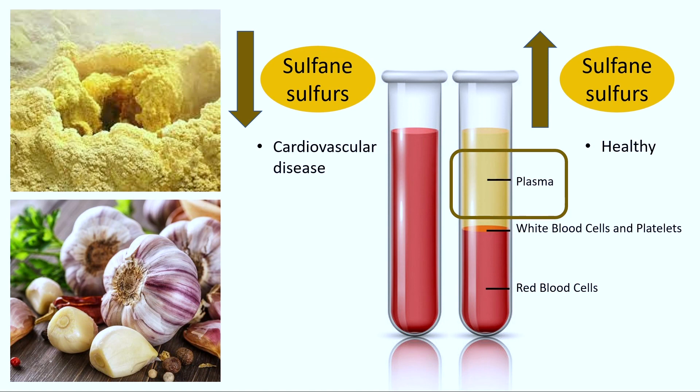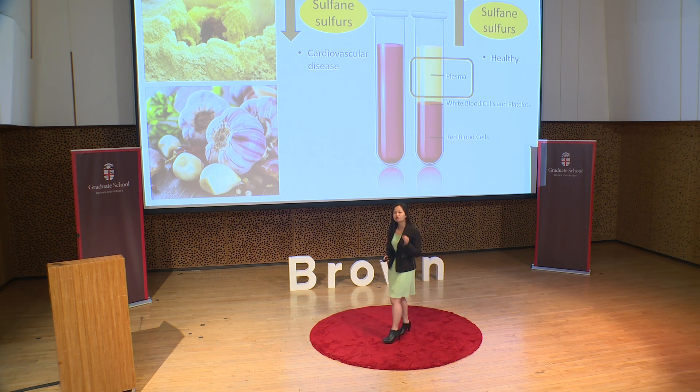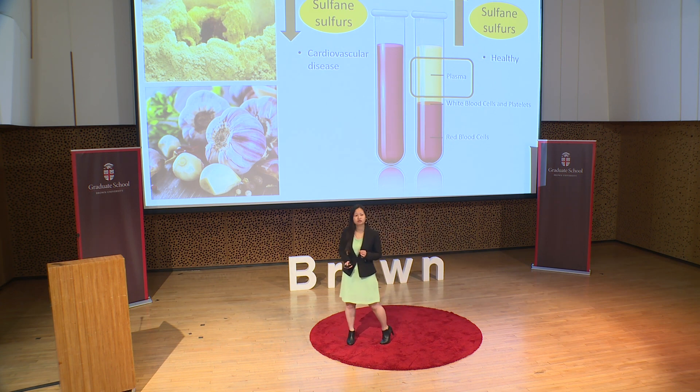But recently, studies have suggested that the bioavailability of one reactive sulfur species, sulfate sulfurs, in human plasma may be a biomarker for cardiovascular disease. In fact, reduced plasma-bound sulfate sulfur levels were found in Caucasian males with the disease compared to those without. Additionally, applications of sulfate sulfurs, such as those in garlic, have been found to have protective effects on cardiac cells.